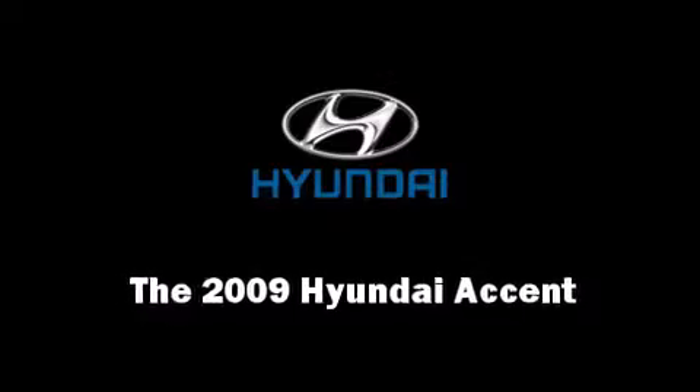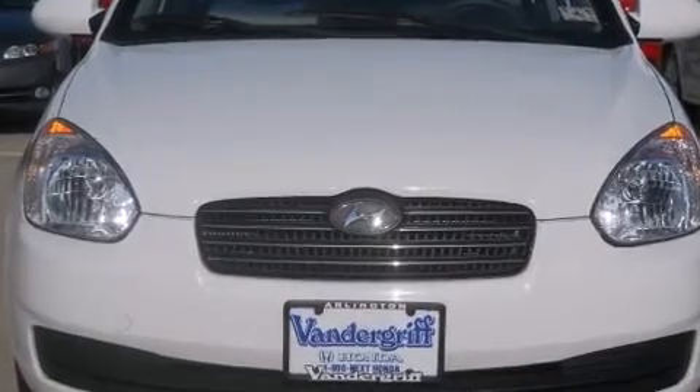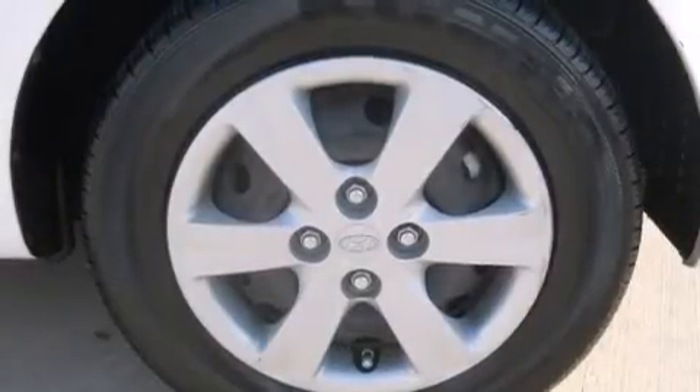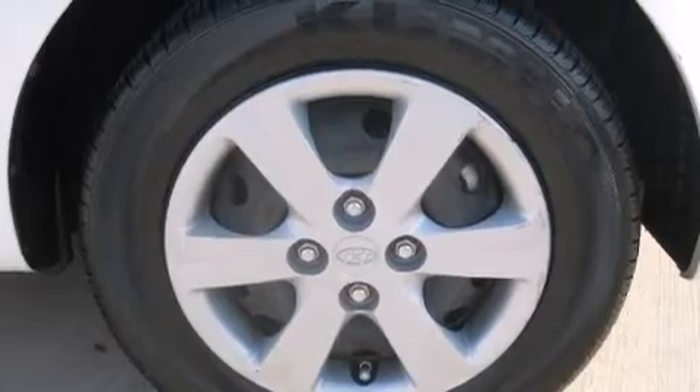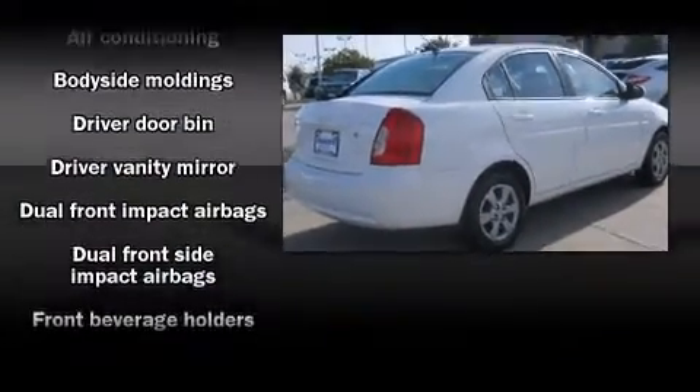The 2009 Hyundai Accent. This four-door, five-passenger sedan just recently passed the 30,000 mile mark. It features a front-wheel drive platform, an automatic transmission, and an efficient four-cylinder engine.